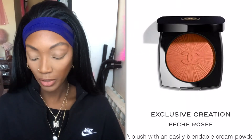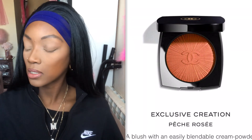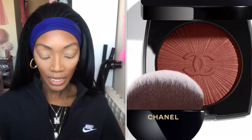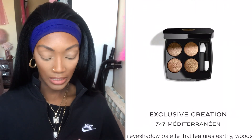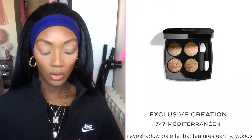Chanel came up with two blushes: Peach Rosé and the one that I have, which is in the shade Brun Rosé — so I picked up the deeper shade. The eyeshadow palette features earthy, woodsy shades inspired by the Mediterranean landscape surrounding La Pausa, Gabrielle Chanel's Mediterranean villa. This palette is called Le Forêt des Ombres and it retails for £49.